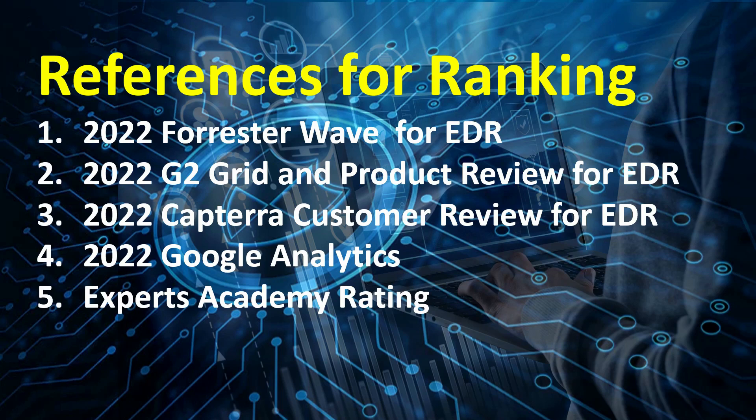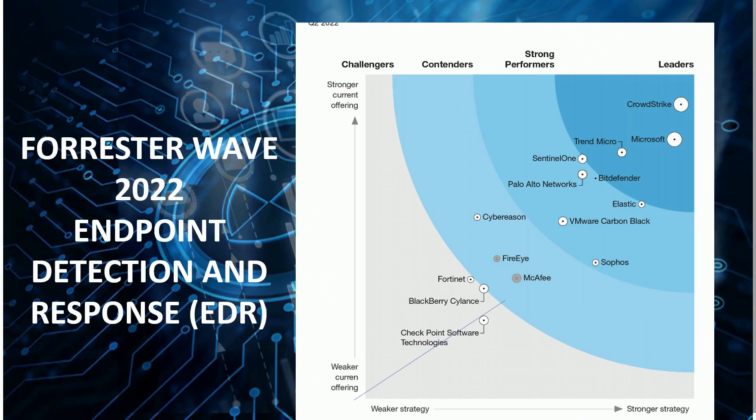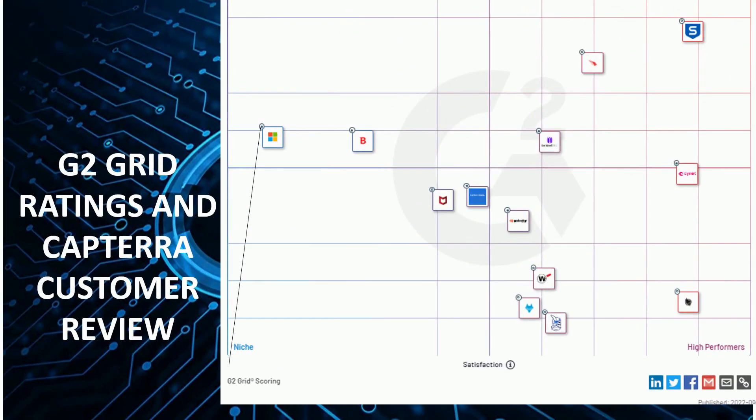In this video, let us evaluate the different endpoint detection and response solutions and identify the best ones in the market. References for ranking are combinations of ratings from different technology review agencies and technology trends platforms: the 2022 Forrester Wave Ratings for EDR, 2022 G2 Grid and Product Review for EDR, 2022 Capterra Product Customer Review for EDR, 2022 Google Trends of Most Searched EDR Solutions, and the Product Rating of Experts Academy.